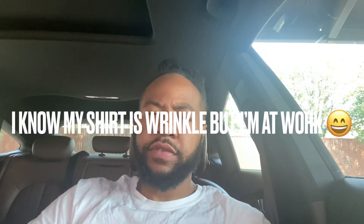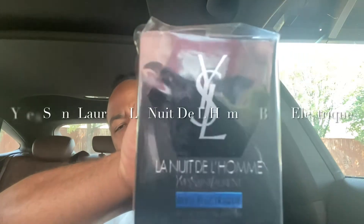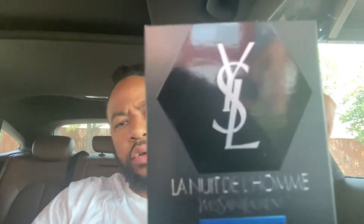I want to talk about a fragrance — it's actually a first impression, quick sniff. I don't even know how it smells; I've never smelled it. That fragrance is from the house of Yves Saint Laurent, one of my favorite houses. This is Libre Blue Electric — not the old Electric, but the Blue Electric. This was a 2021 release. This is the two-ounce eau de toilette intense, 60ml.